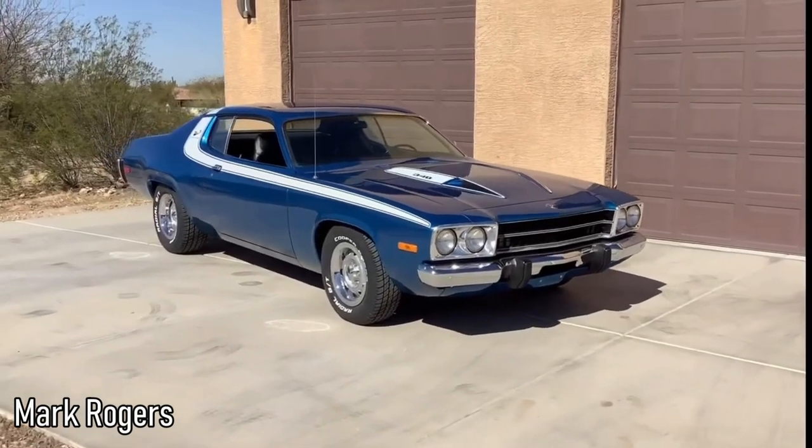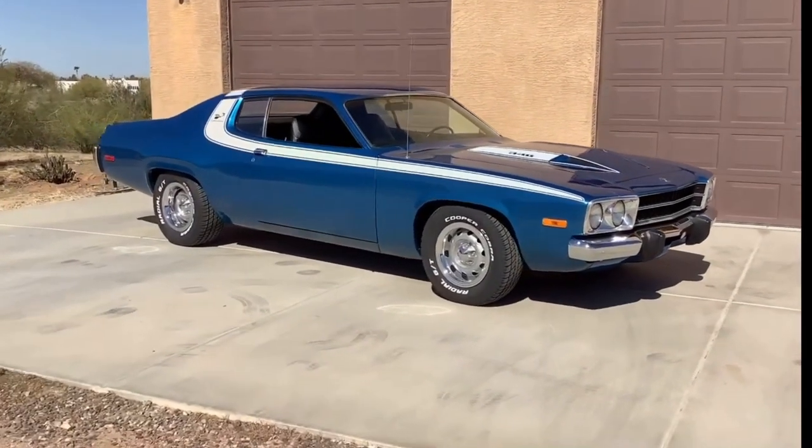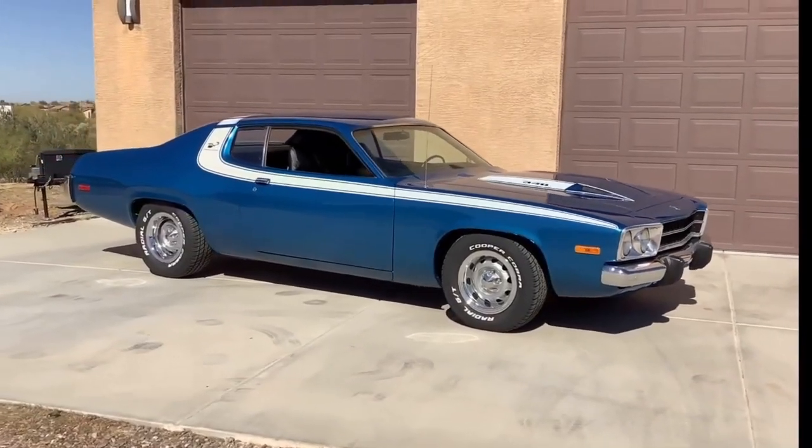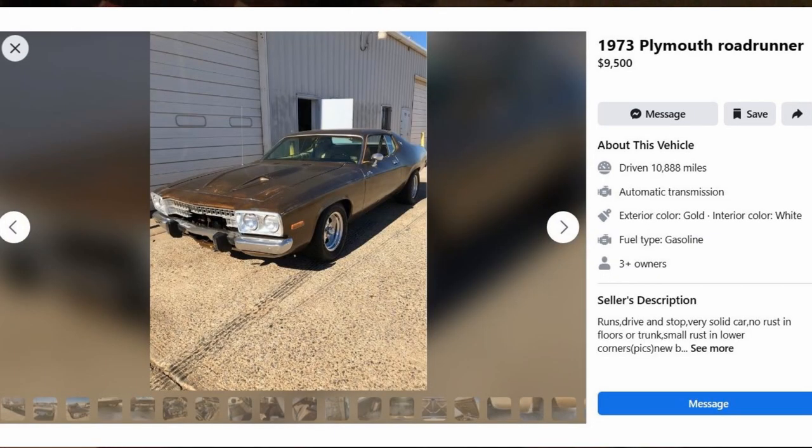Next on the list is the 1973 and 74 Plymouth Roadrunner. It may not be the best styling, but it's still a Roadrunner so it's got some name recognition going for it. A project Roadrunner is usually gonna cost about the same as the Chargers from earlier, and here's the price of one that's in nicer condition. Be sure you get the Roadrunner horn — if you've got a Roadrunner, you gotta have the horn.